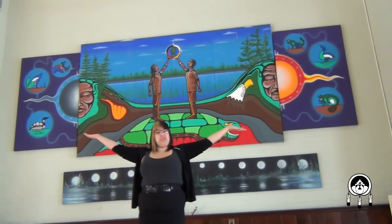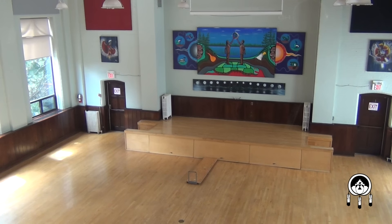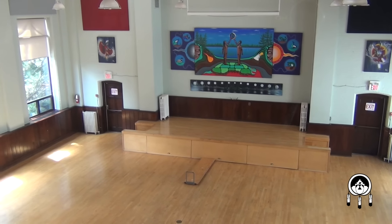And this is our gorgeous artwork. We also have a sound system which comes equipped with speakers, a soundboard and various mics. We also have screens for PowerPoint presentations.